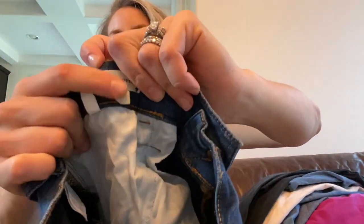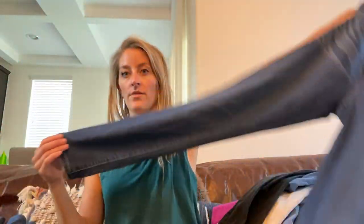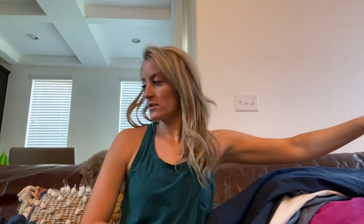Madewell — these are the Road Tripper, size 28. They are adorable, so good — higher rise and have a nice stretch to them.